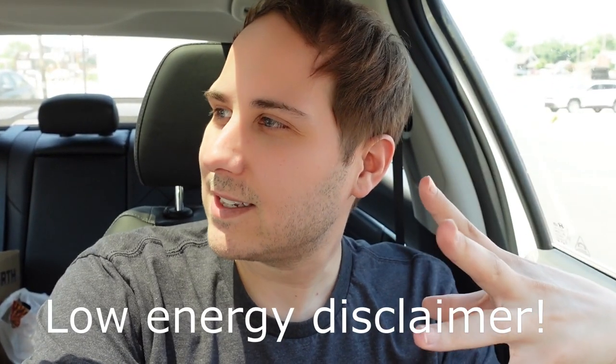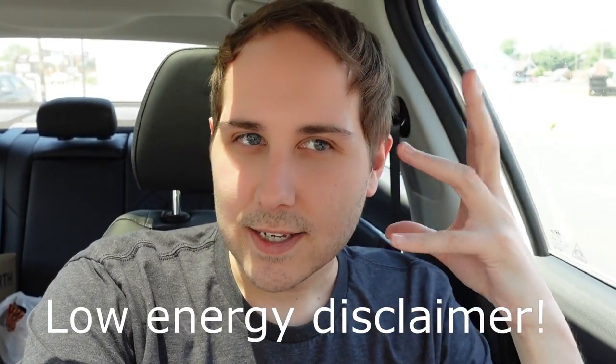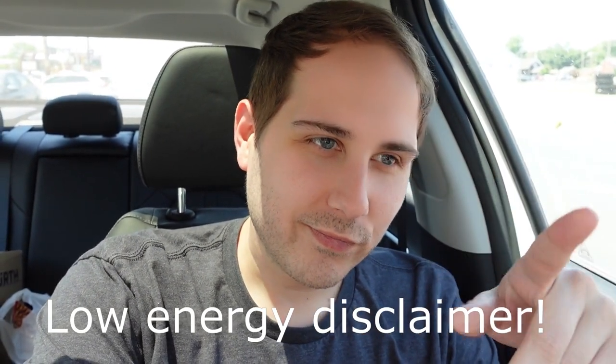I've been kind of battling a little bit of a headache today — the sun, and I've been driving a lot, so there's that.